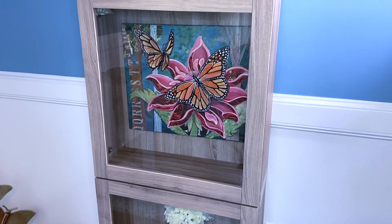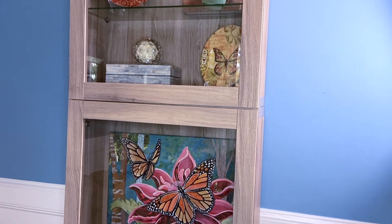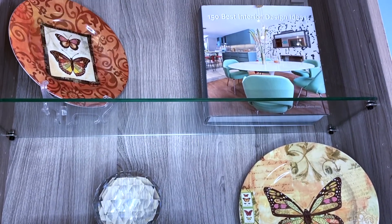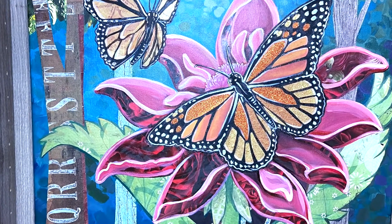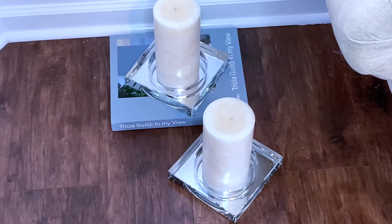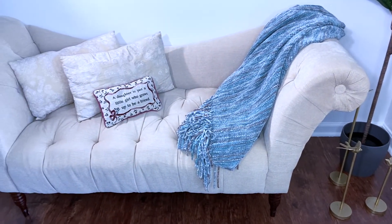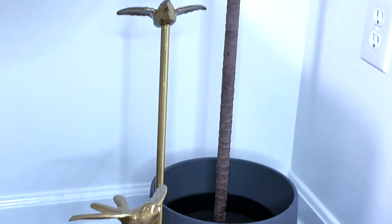The bookcase spotlights the client's butterfly artwork and other decorative trinkets.